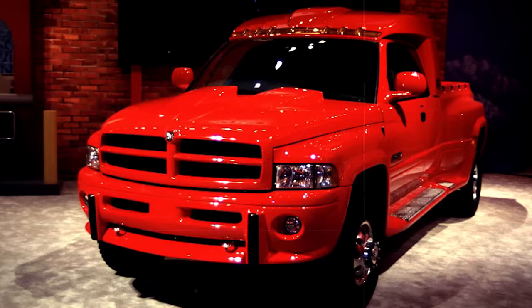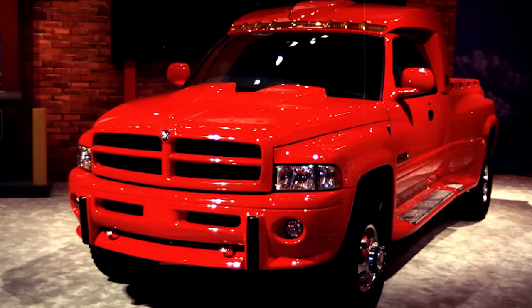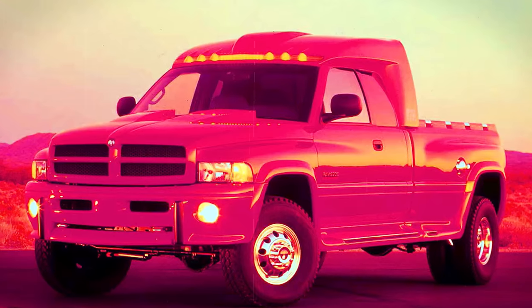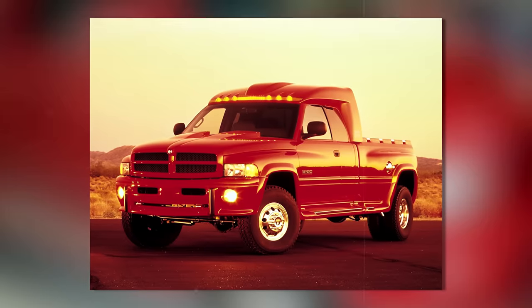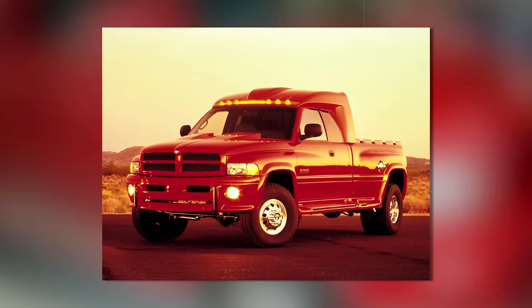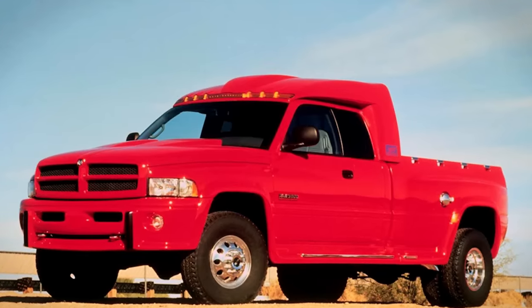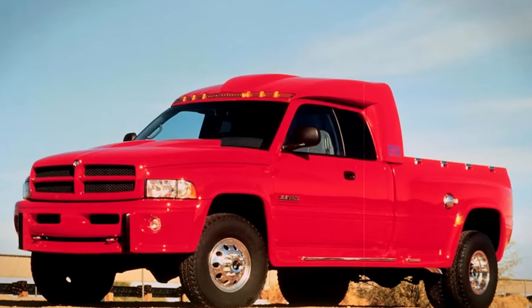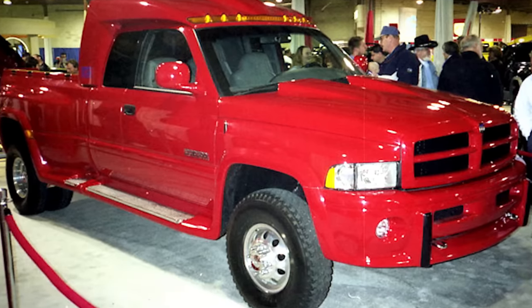The Big Red truck was an experimental concept — Dodge's vision of the future, constantly evolving and possibly changing specs since its debut. The 1998 Dodge Big Red truck concept was more than just a concept. It was a statement on where Dodge saw the future of powerful, comfortable, and tech-forward trucks heading.